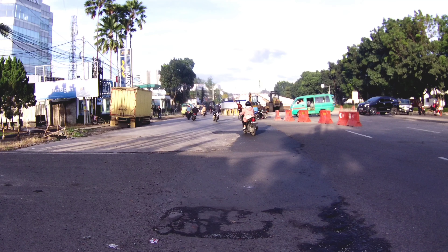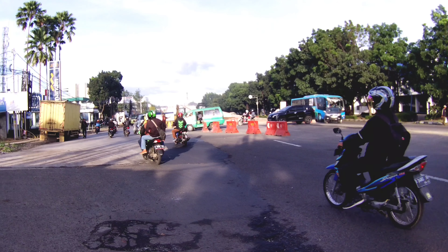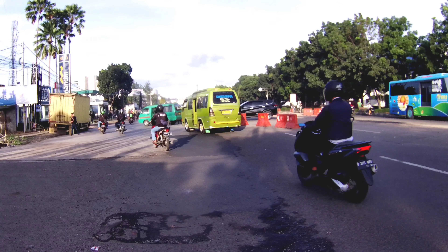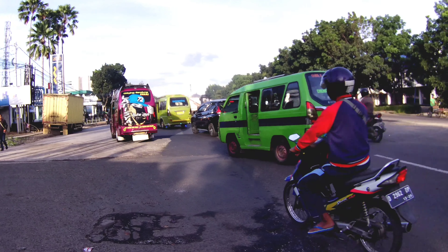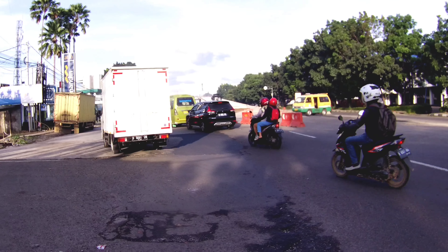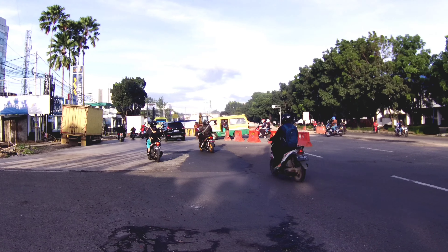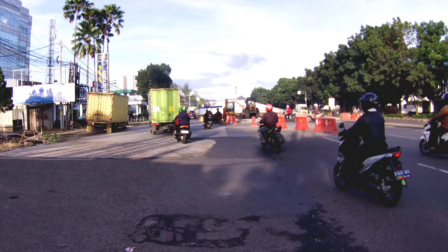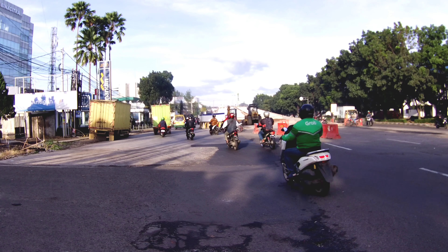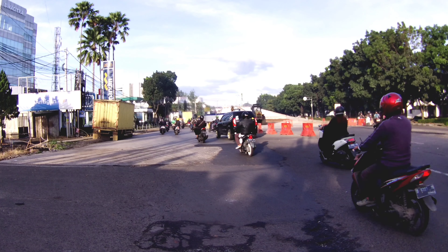Tampak di depan adalah flyover KOPO di sebelah ujung timur, dan tampak ada pengalihan jalur atau arus lalu lintas karena di depan lampu merah Cibadiut ditutup karena akan ada pemasangan Girder. Tampak yang dari arah jalan lebih panjang untuk mengarah Cibadiut harus mengerah di depan sini. Kita mulai saja videonya.